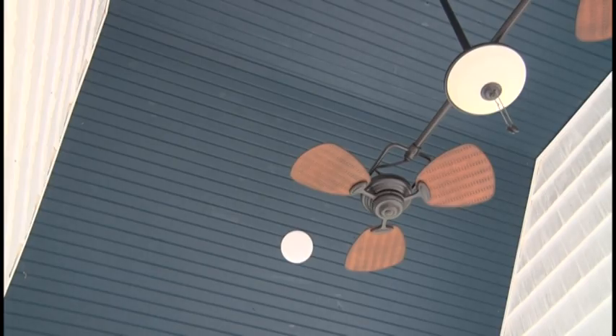Now let's look up — this is the ceiling of the sunroom. For you design gals or guys, check out the blue ceiling. Nowadays it's very high on trend to paint an outdoor ceiling, sunroom, or enclosed porch blue. This color is called Hazy Blue.